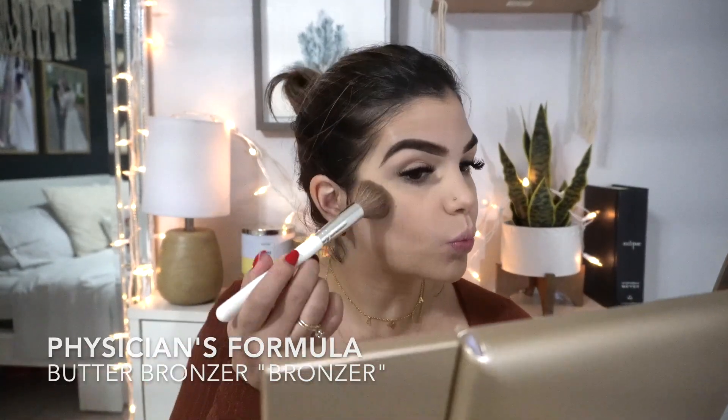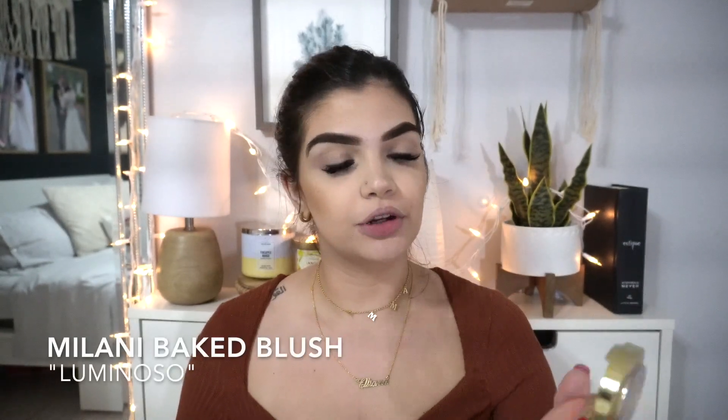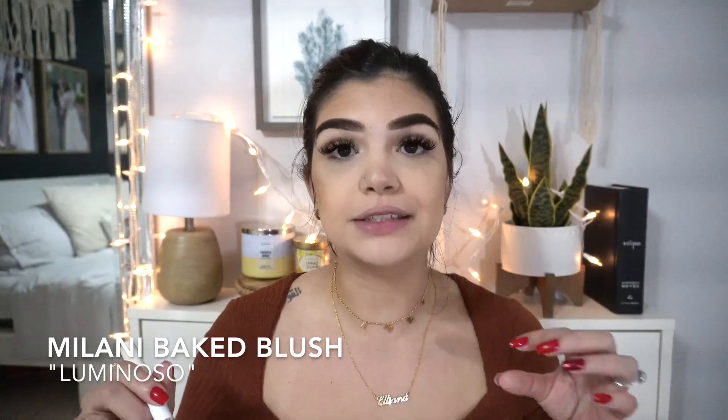Once the eyebrows are done, the rest is super easy. We're gonna go in with the Butter Bronzer and bronze up the face. Then for blush, I'm gonna go in with Milani Luminoso. This is my all-time favorite blush — it's just so, so beautiful.